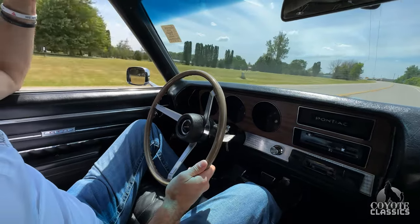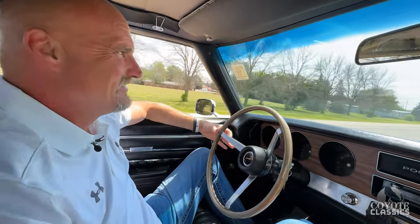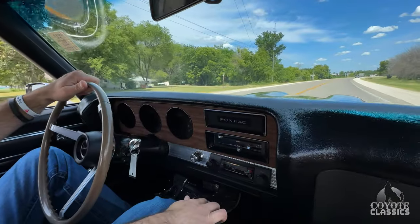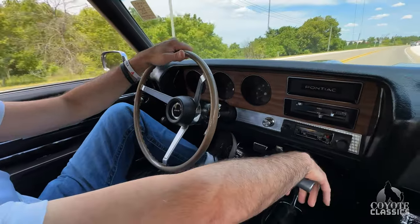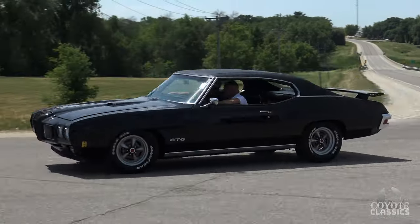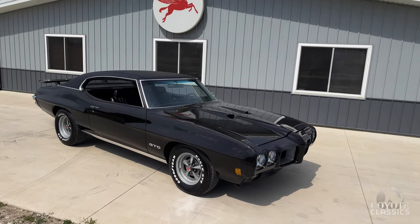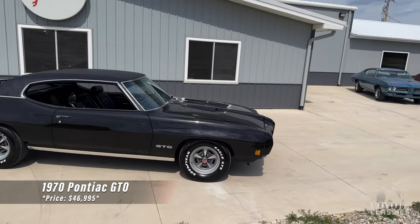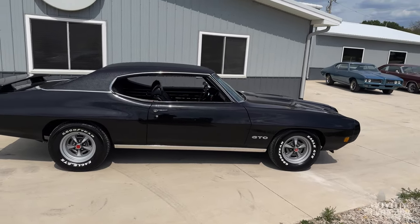It goes down the road awesome. What a great car — inside and out, just a fun muscle car. 100%. Let's get back and check out the outside of this beauty. How about this 1970 Pontiac GTO? Original 455 car according to the PHS documents. Not a car you see every day — triple black also.